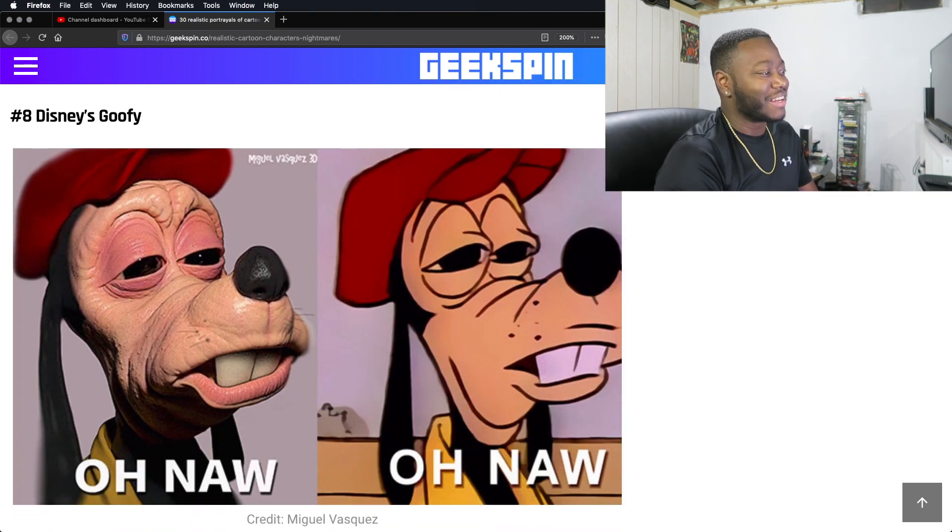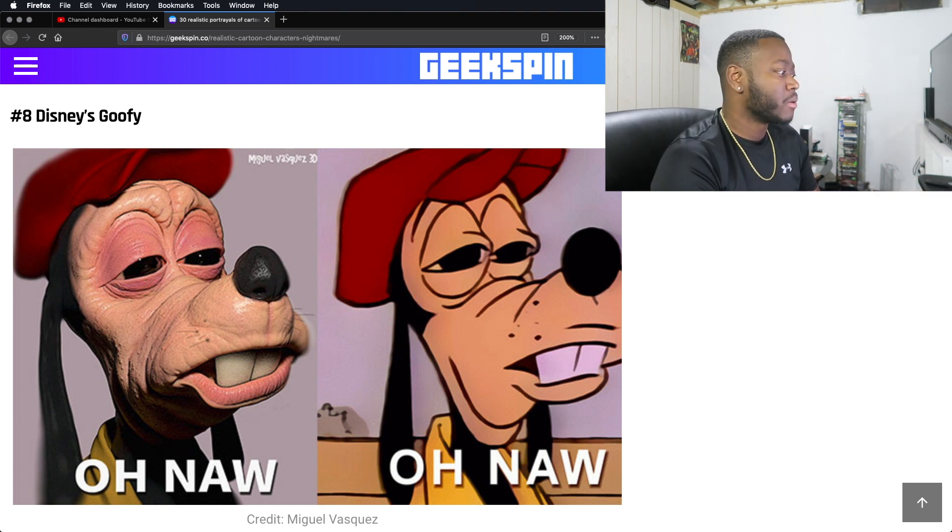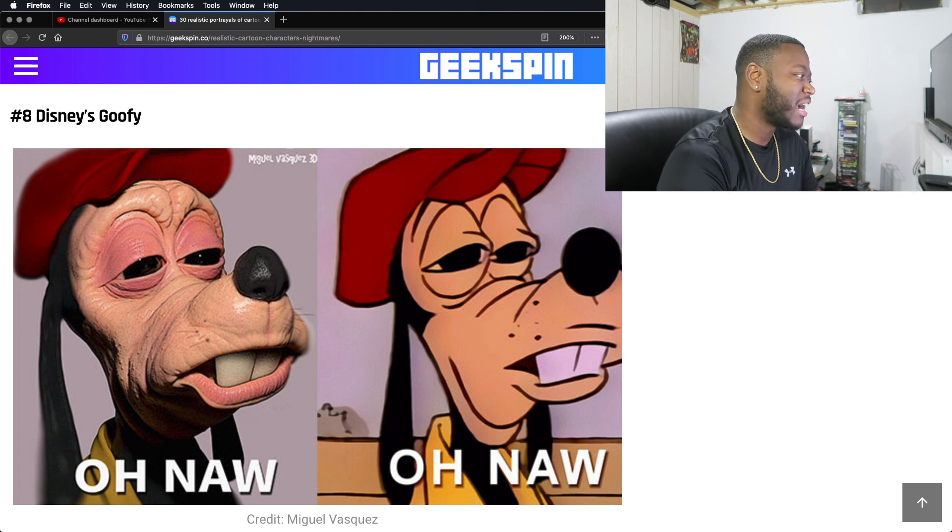Disney's Goofy. Not bad. This isn't bad — it's not too far off. They didn't go extreme with the 3D portrayal of him. This is exactly like him, so this isn't bad at all. I could deal with this in real life. It looks like just an old dog.